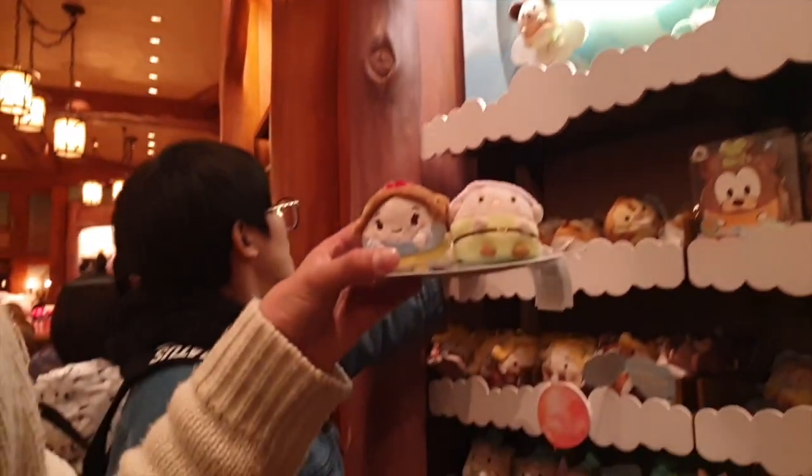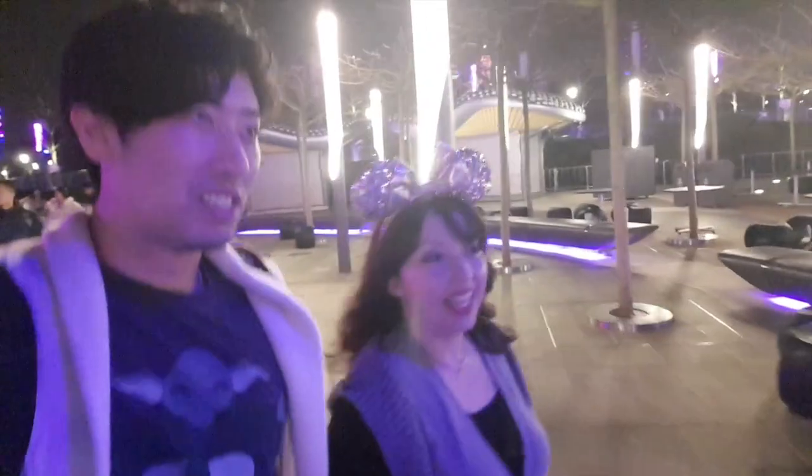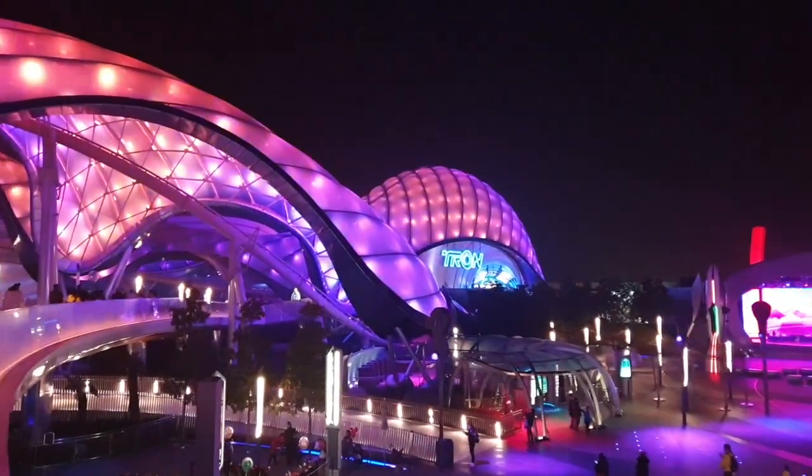It is now 9pm, which means all the families have left the park and everything has like a 15-to-20-minute wait time. Basically from the time of the fireworks show, all the wait times drop drastically. Right now we're going on Tron, which had a two-hour wait time all day — and right now the wait time is 20 minutes. 20 minutes, thank you!